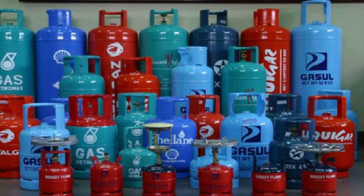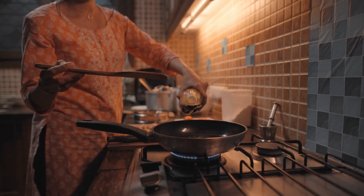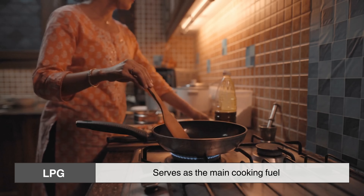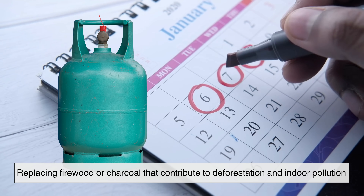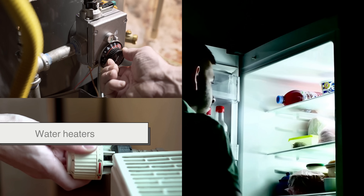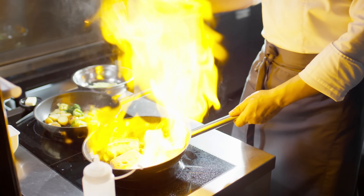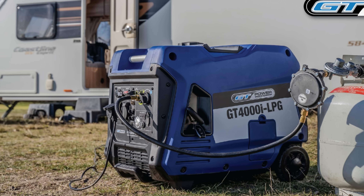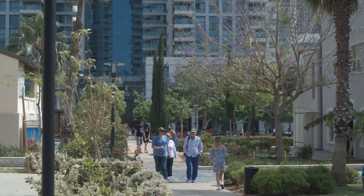Once LPG has been produced, refined, and transported, its role in daily life becomes clear. For many households, especially in areas without natural gas pipelines, LPG serves as the main cooking fuel. A single cylinder can last for weeks, replacing firewood or charcoal that contribute to deforestation and indoor pollution. Beyond kitchens, it powers water heaters, space heaters, and even refrigeration in off-grid areas. Restaurants and vendors depend on its steady flame, while farmers use it for crop drying and pest control. In regions with unreliable electricity, LPG provides a reliable backup, keeping daily routines uninterrupted.